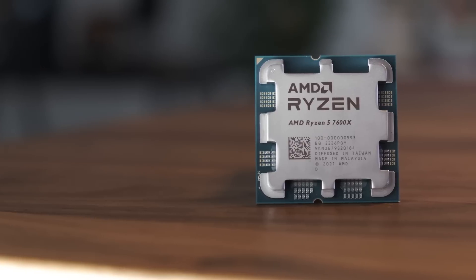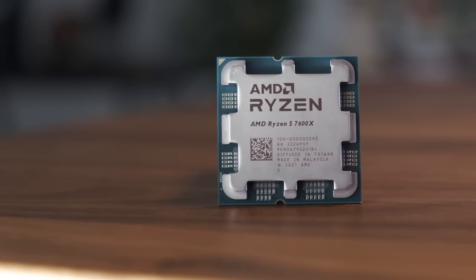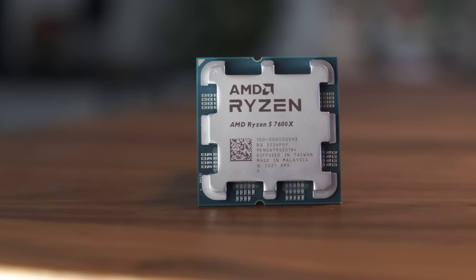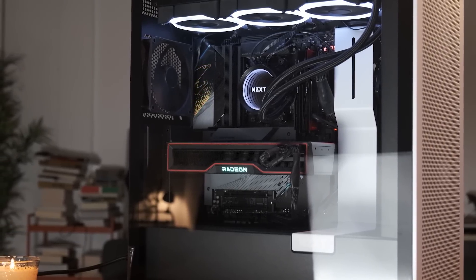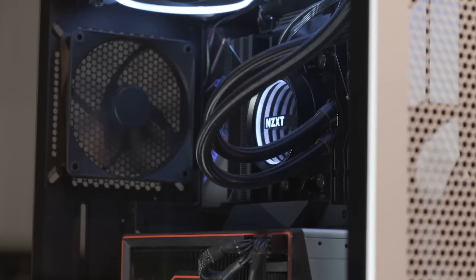The 5nm/6nm TSMC processors have proven phenomenal and although the 7600X has an advertised 5.3GHz boost, I was able to get 5.4GHz all-core, perfectly stable without much fuss. Pretty impressive for a max PPT of 142W.